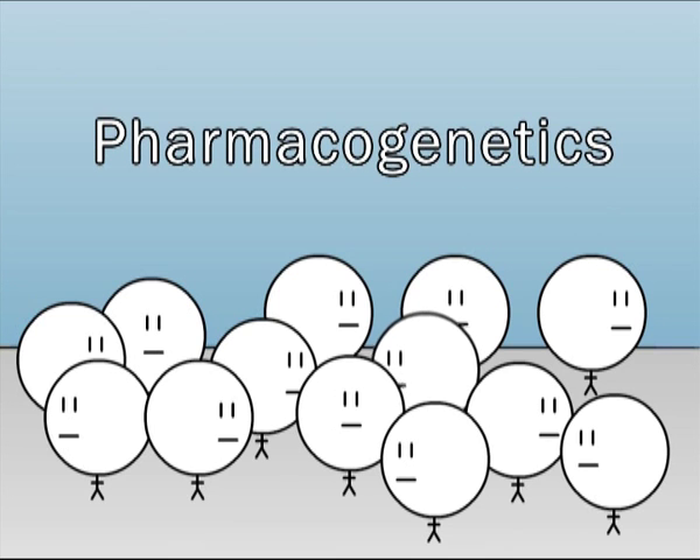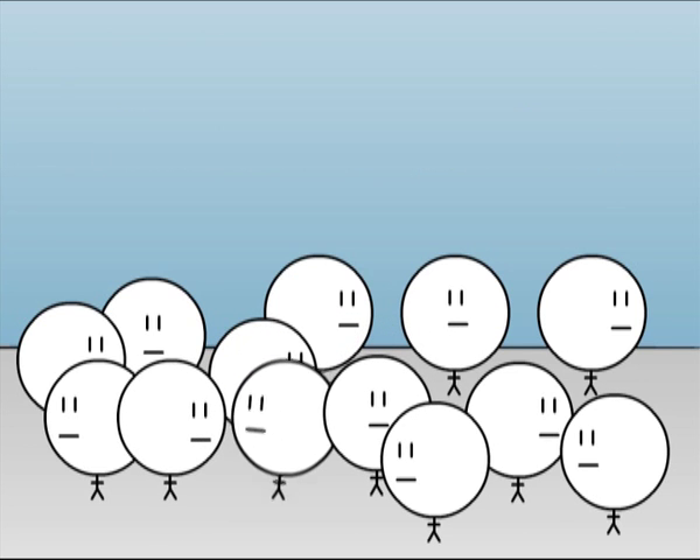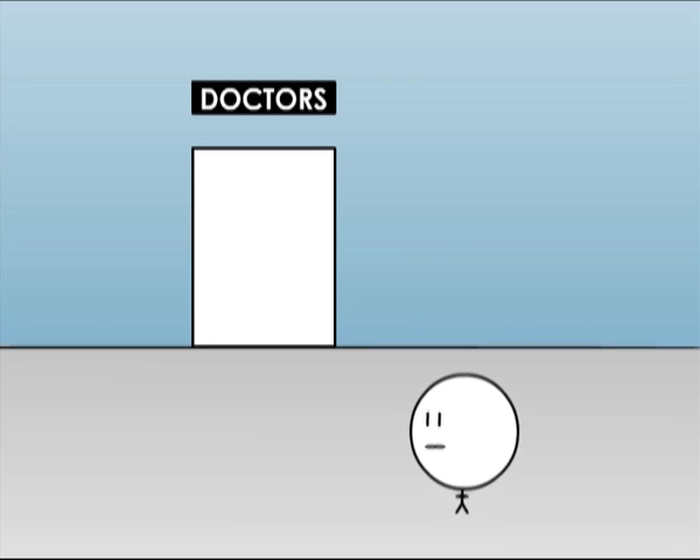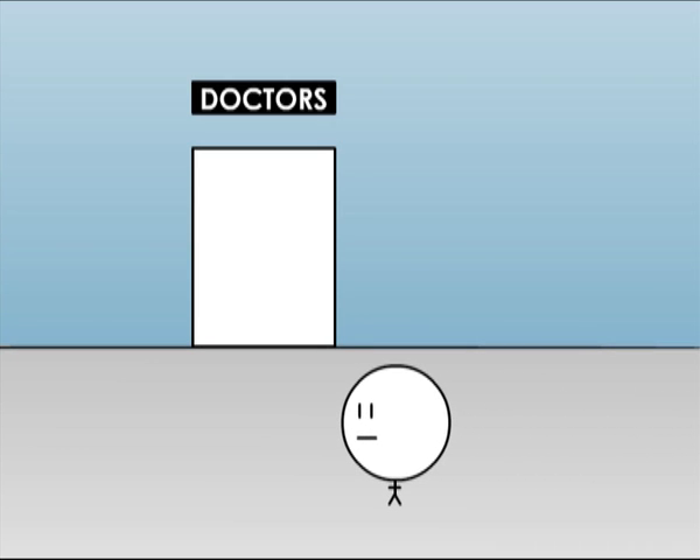In general, medicine treats us as though we are all the same. But next time you go to the doctors, wouldn't it be great if you were treated as an individual? This is what pharmacogenetics and personalised medicine is all about.